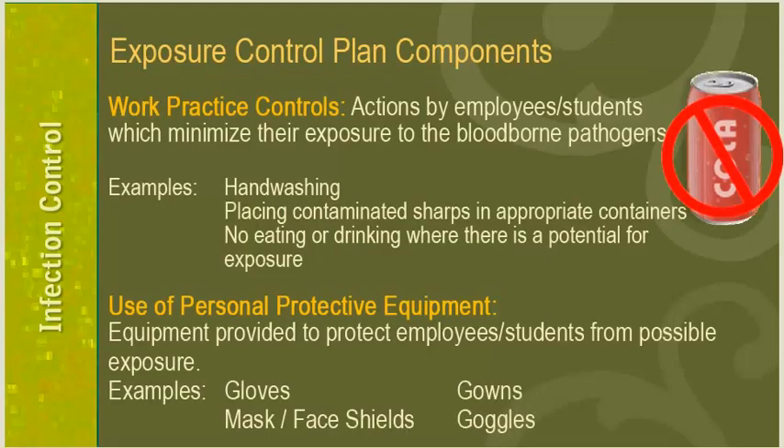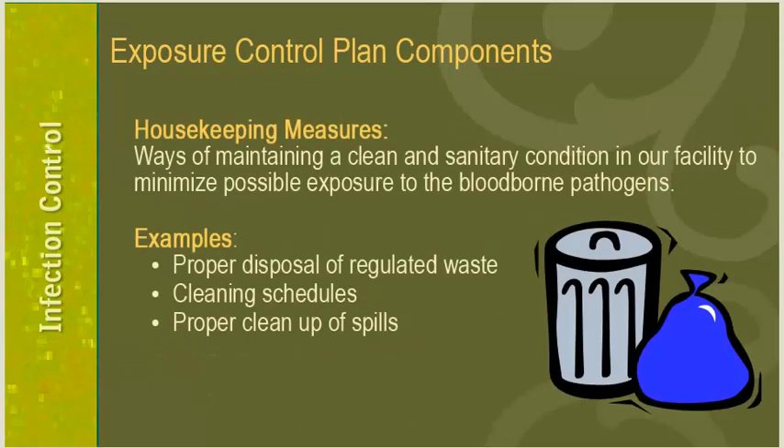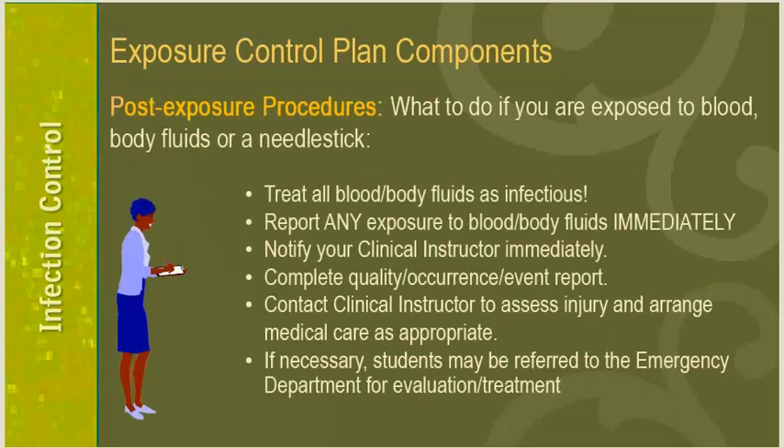The exposure control plan includes work practice controls — actions which minimize exposure to blood-borne pathogens, such as hand washing, placing contaminated sharps in appropriate containers, and following the policy of no eating or drinking where there is a potential for exposure. It also includes use of personal protective equipment including gloves, gowns, masks, face shields, and goggles, and housekeeping measures to maintain clean and sanitary conditions including proper disposal of regulated waste, cleaning schedules, and proper cleanup of spills. Post-exposure procedures describe what to do if exposed to blood, body fluids, or a needle stick.